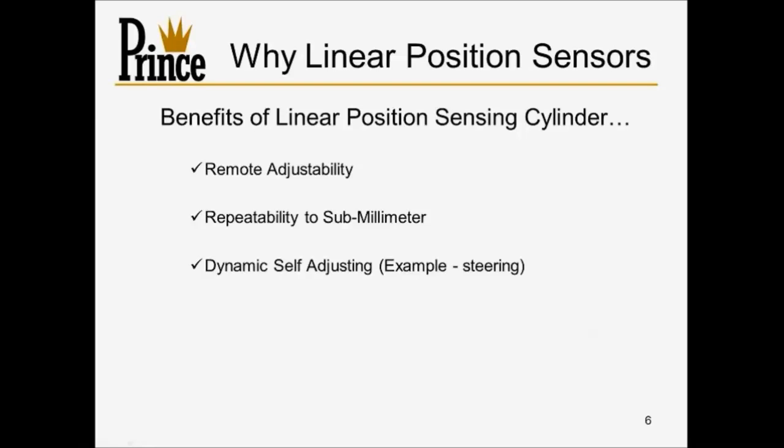Linear position sensors are also dynamic and self-adjusting. We're able to feed multiple inputs into a control mechanism and have the sensor react according to external inputs — whether it's a GPS signal augmenting steering, or pressures and speeds that dynamically enable us to cushion a cylinder differently. Another benefit is lockout and safety capability — it requires the right electronics, but it gives us the ability to lock out a particular function if we're running at a certain speed. For example, if you're in highway gear, you don't want an operator to accidentally unfold sprayer booms.